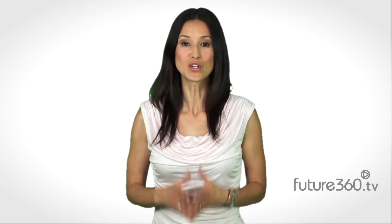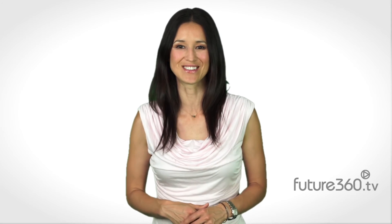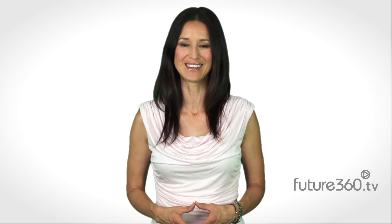Thanks for watching. Be sure to share this video or join the conversation at switchenergyproject.com and future360.tv. See you next time.